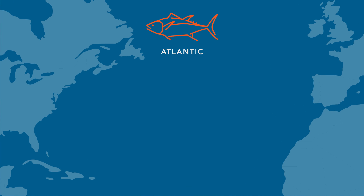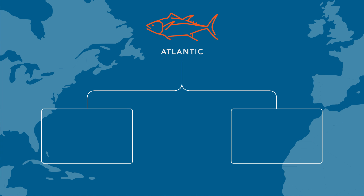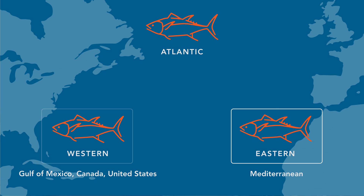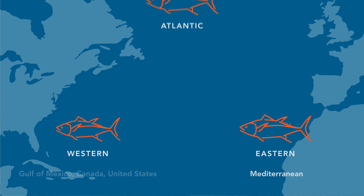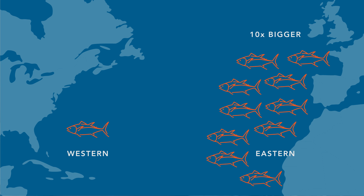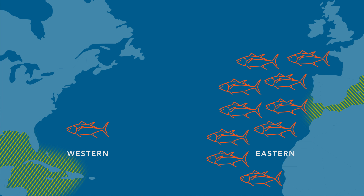In the Atlantic, we divide the population of bluefin into two stocks — you can almost think of it as two boxes. Box A is the Eastern Atlantic, which consists of the Mediterranean. And then Box B is the Western Atlantic: the Gulf of Mexico, Canada, and the United States. Those two stocks are very different in terms of the size of their respective populations. The Eastern population is 10 times bigger than the Western population, and the two populations are known to reproduce in two completely different areas.